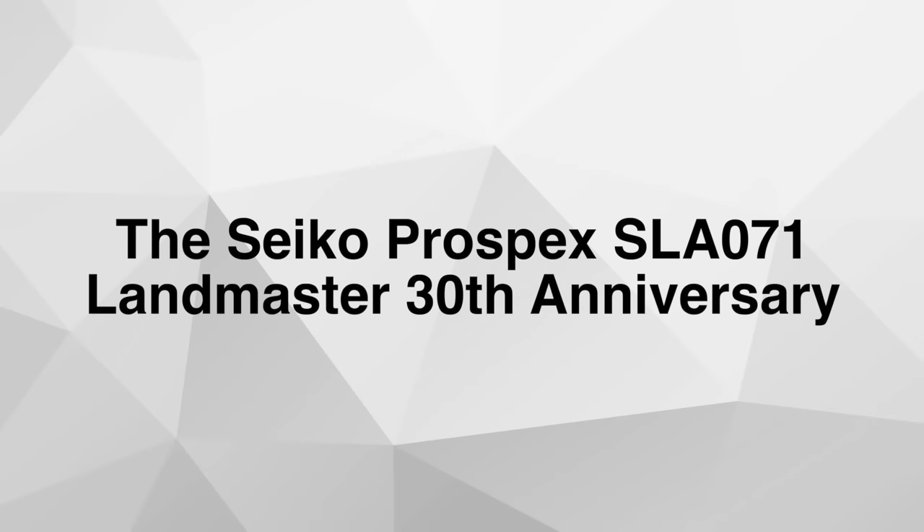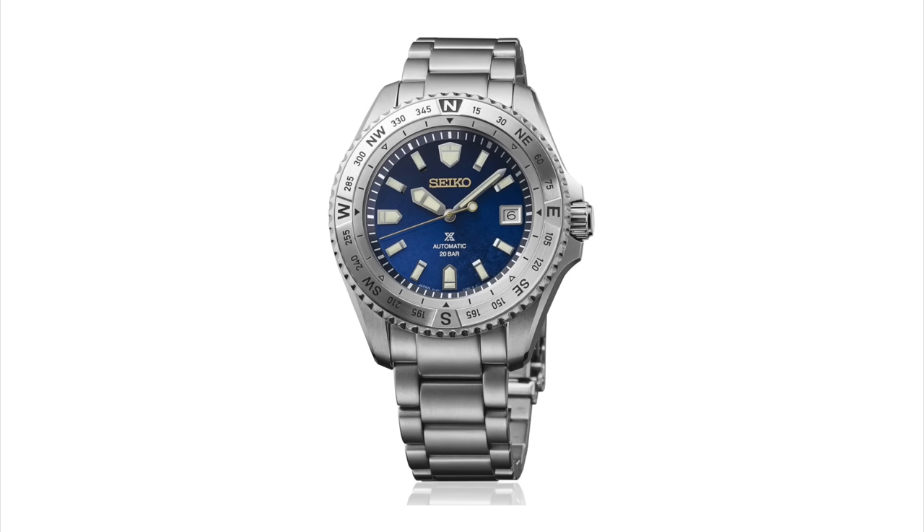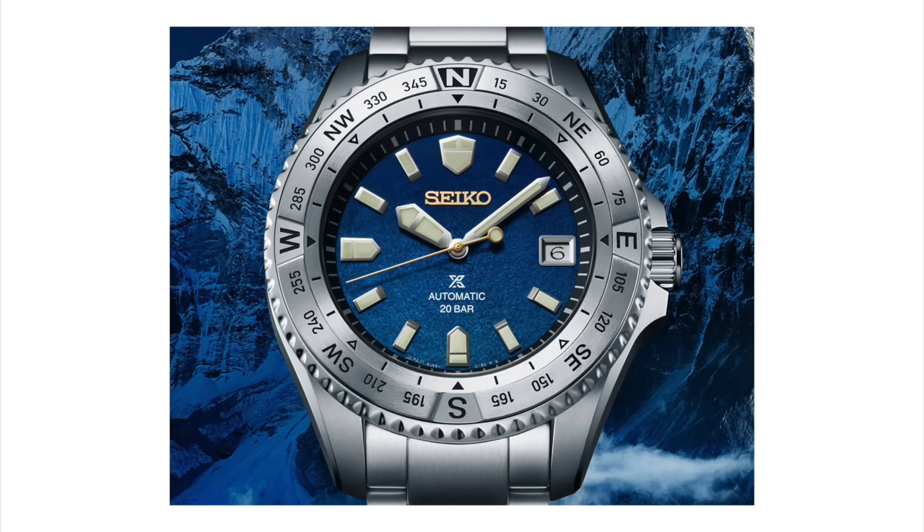The Seiko Pro Specs Landmaster 30th Anniversary, reference SLA071. In 1993 Seiko released their very first Landmaster — a rugged, over-the-top watch you would take exploring, mountaineering, or hiking. 30 years later we are gifted this newer version, and I think it actually looks really good. If you speak Seiko language, you know SLA is part of their higher-end models. This watch comes in a 42 millimeter titanium case — only 12.7 millimeters thick but with a longer lug-to-lug distance of 50 millimeters, so it would still wear pretty large.